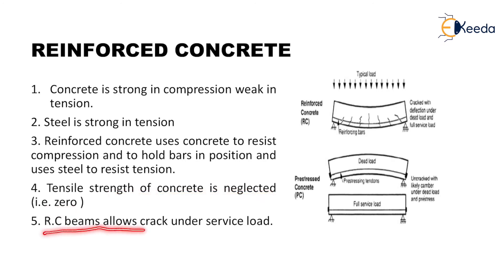A reinforced concrete beam allows cracks to form under service load. From the diagram, for a reinforced concrete beam on application of load, the beam will deflect in the downward direction, due to which tensile cracks take place. But in a pre-stressed concrete beam, due to pre-stressing, the beam bends in the upward direction, and on application of vertical load it becomes straight, so no tensile cracks develop.